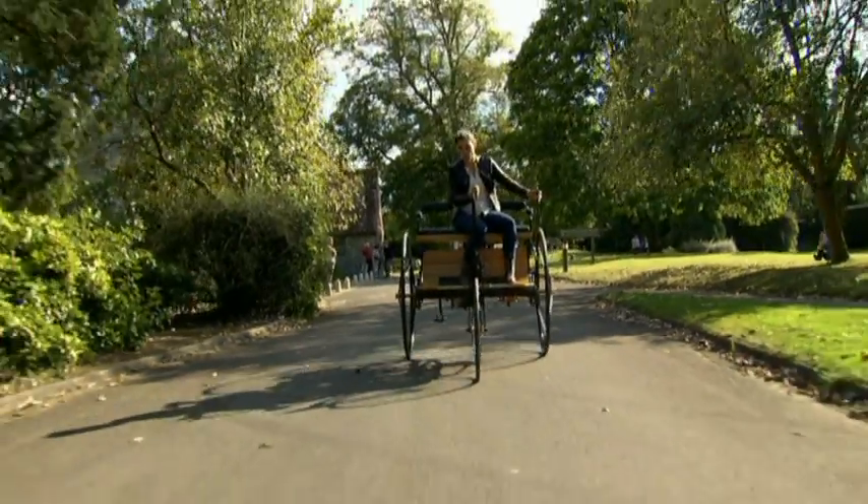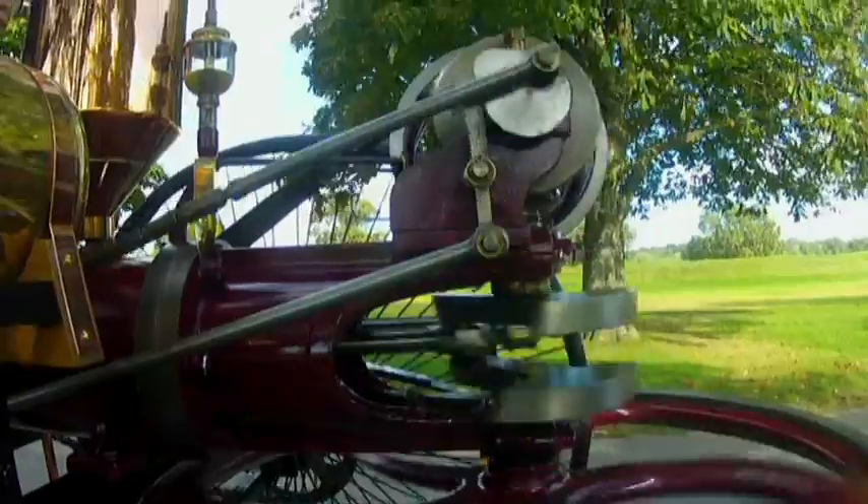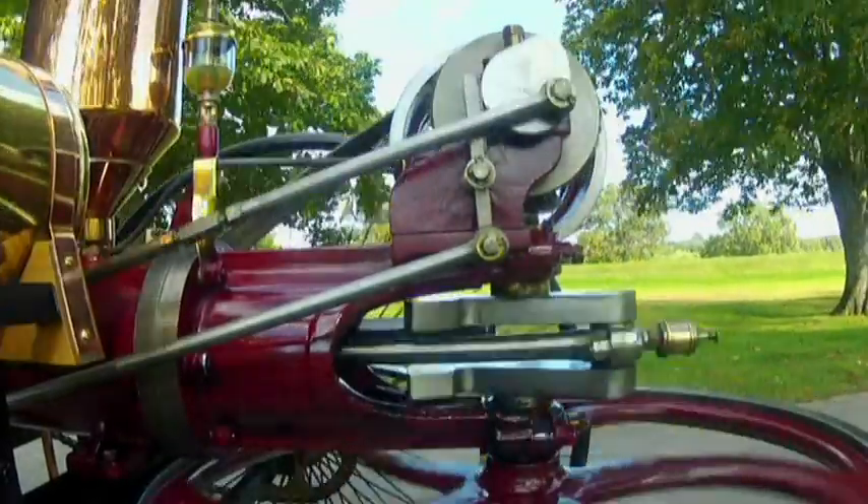In 1900, horses pulled almost all vehicles on London streets. Fifteen years later, horse-drawn transport had virtually disappeared. And now we have more than a billion cars on our roads worldwide. Otto's genius and Benz's vision led to one of the most extraordinary transformations of the 20th century.